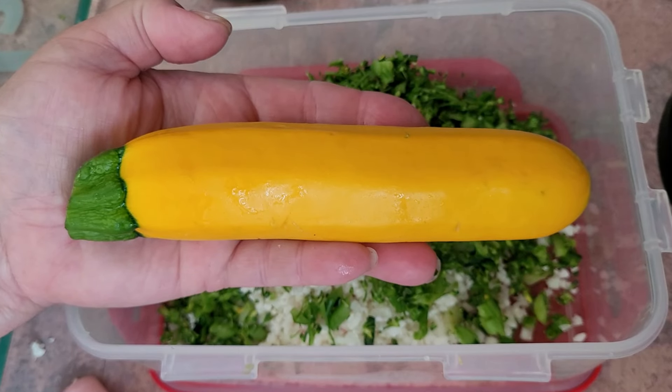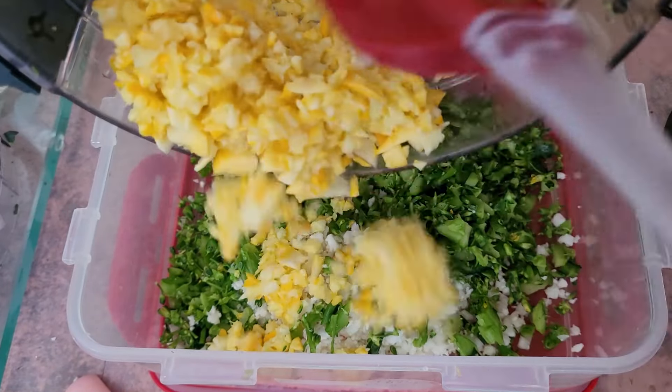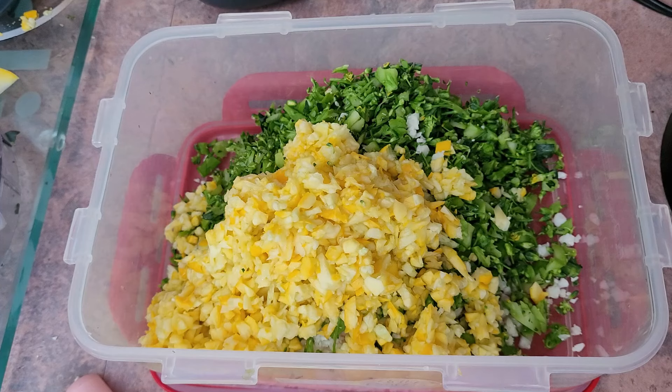The next ingredient is yellow zucchini summer squash. My birds really love squash. The squash is rich in manganese and vitamin A, it's delicious, and it brings a nice yellow color for summer. My birds just absolutely love zucchini.